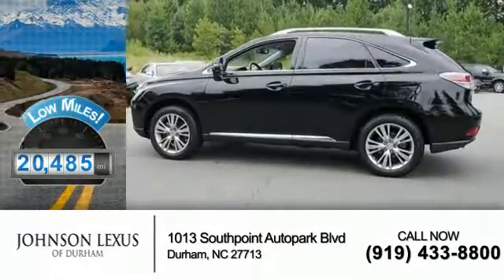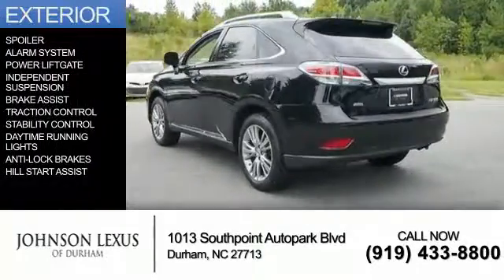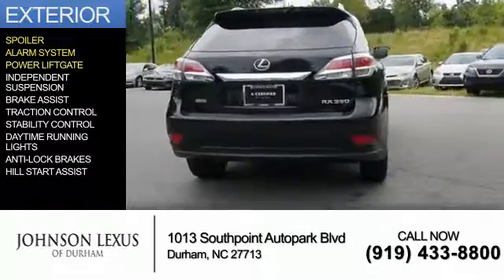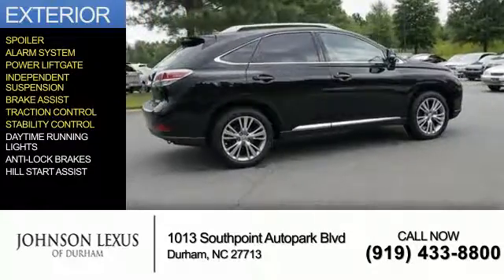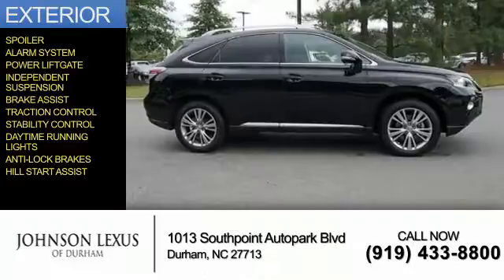With fewer than 25,000 miles, this vehicle has a long road ahead. The features include a spoiler, an alarm system, power lift gate, independent suspension, brake assist, traction control, stability control, daytime running lights, anti-lock brakes, and hill start assist.